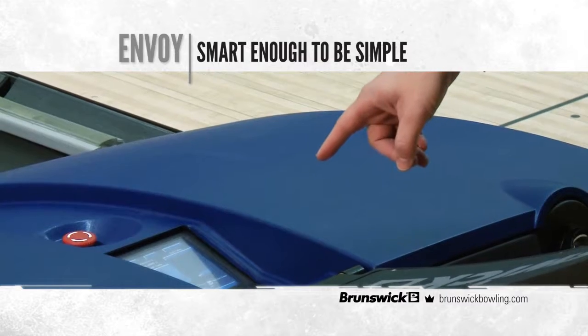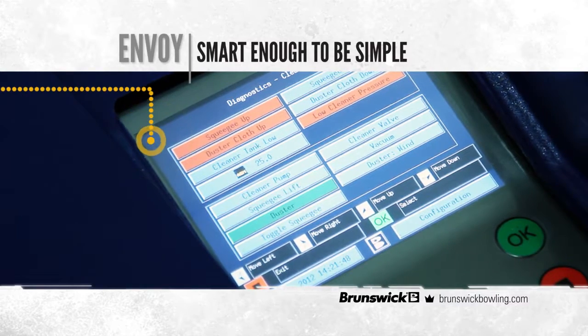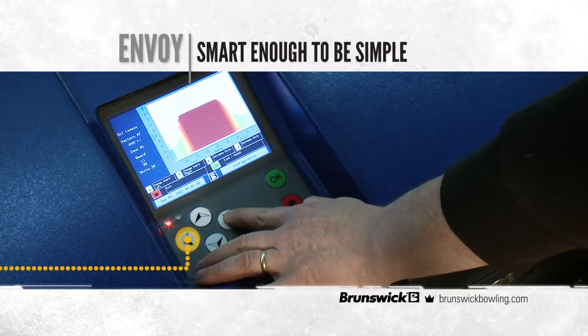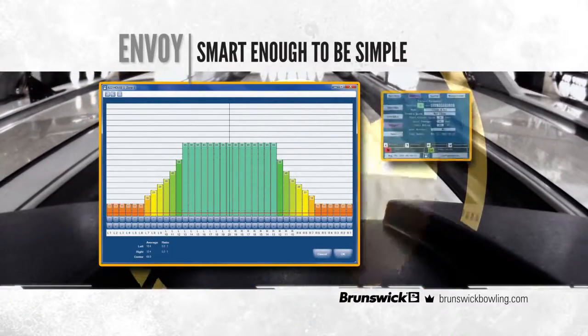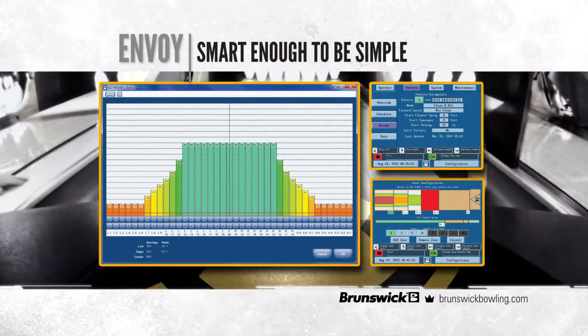Envoy's graphic user interface — GUI for short — uses easy-to-read color displays to keep things simple. Programming in units, the same measure used to assess pattern compliance, takes away the guesswork so adjustments can be made in seconds. The GUI's intuitive six-button keypad controls the system. With Direct Plus' GUI and the Pattern Manager PC software, customizing the patterns that work for your bowlers is a snap.